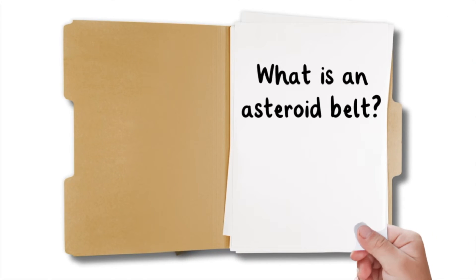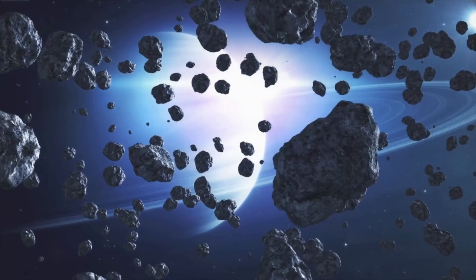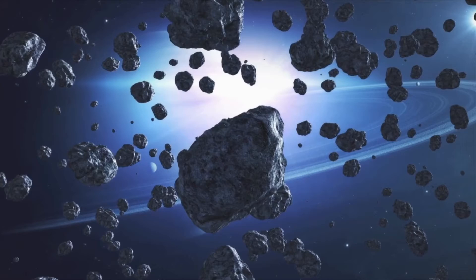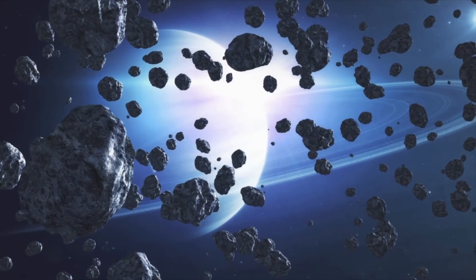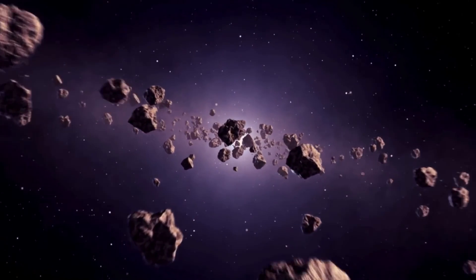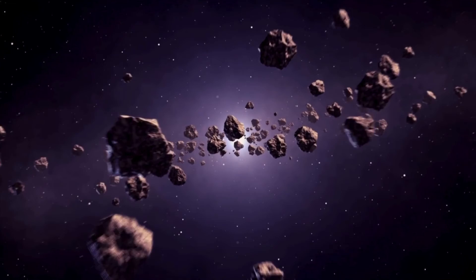What is an asteroid belt? Imagine a busy highway in space, but instead of cars, it's filled with rocky objects called asteroids. This asteroid belt is like a giant ring that stretches between the planets Mars and Jupiter, swirling around the Sun. But don't worry, it's mostly empty space, so spacecrafts can safely navigate through it on their way to explore other parts of our solar system.